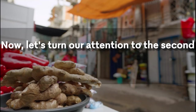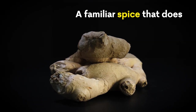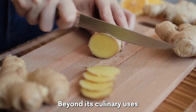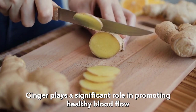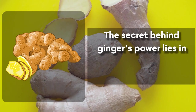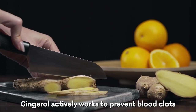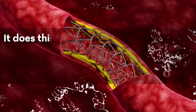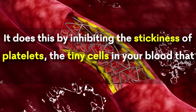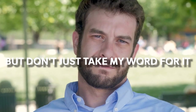Now let's turn our attention to the second superfood: ginger — a familiar spice that does more than just add flavor to your meals. Beyond its culinary uses, ginger plays a significant role in promoting healthy blood flow. The secret behind ginger's power lies in gingerol, its active component. Gingerol actively works to prevent blood clots by inhibiting the stickiness of platelets, the tiny cells in your blood that can clump together to form clots.